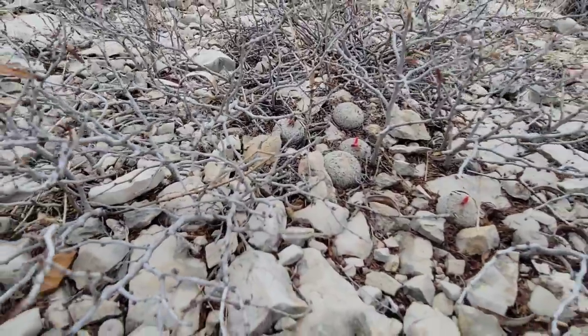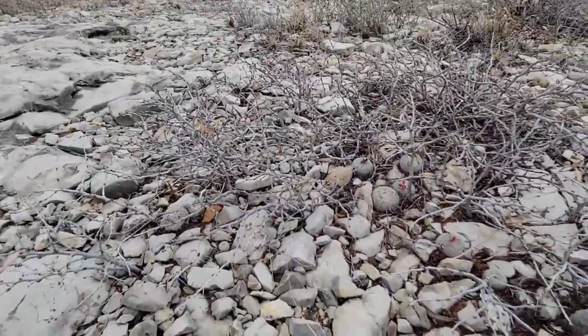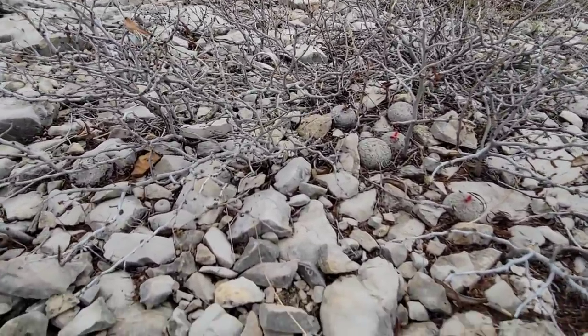They're also helping this plant blend in with the limestone rock on which it occurs. And many cacti do this. So cactus spines are not just for defense — they serve multiple purposes.